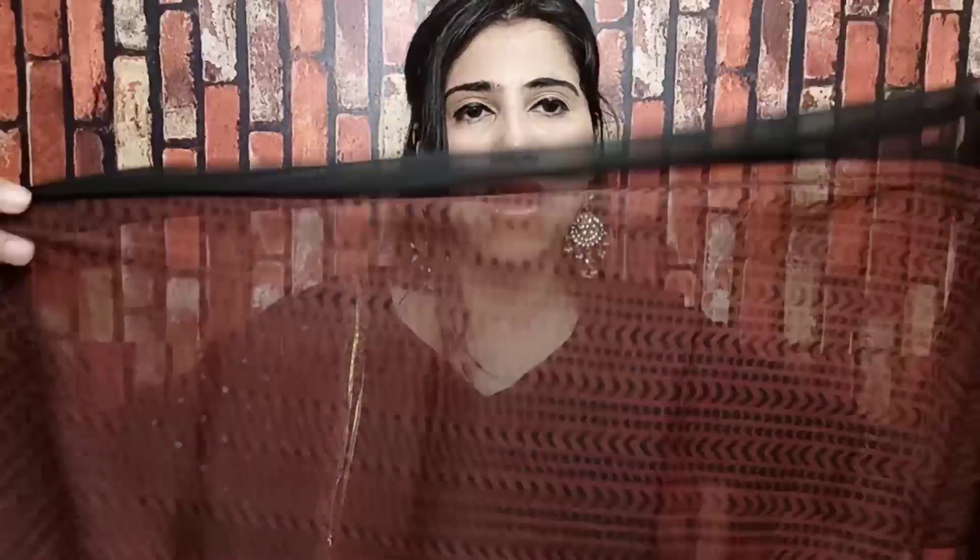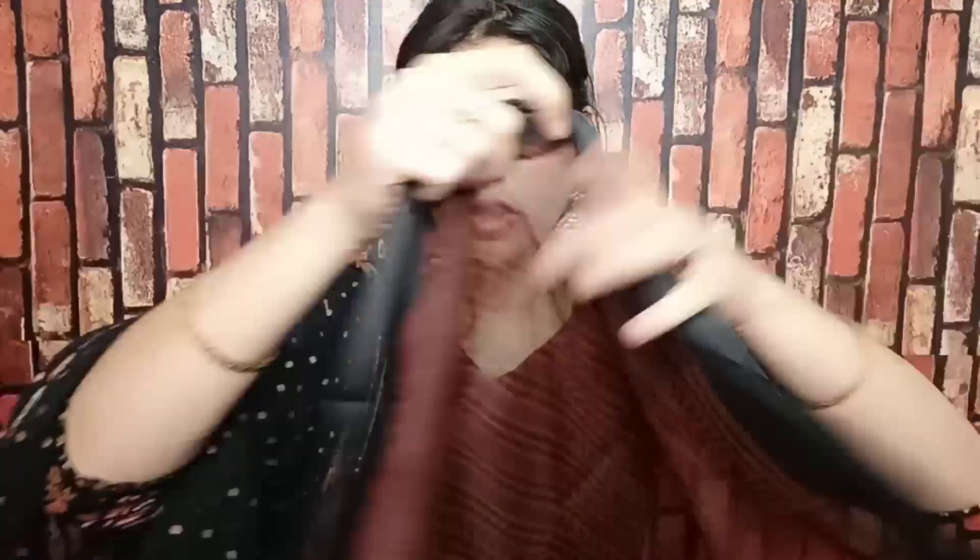If we talk about the dupatta, the base is black with the same pant print on the black. The dupatta is quite good and you can get a broad length. If you like this suit set, you can see in the description box exactly how it looks. Let's move on to our next suit set.